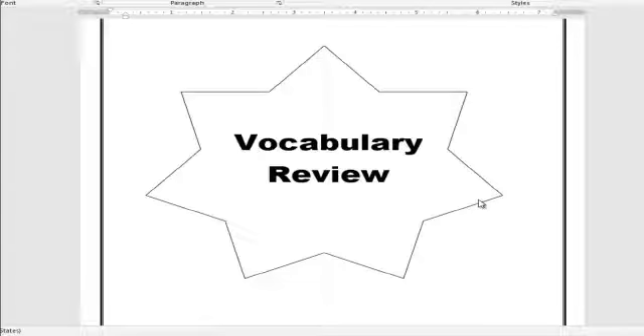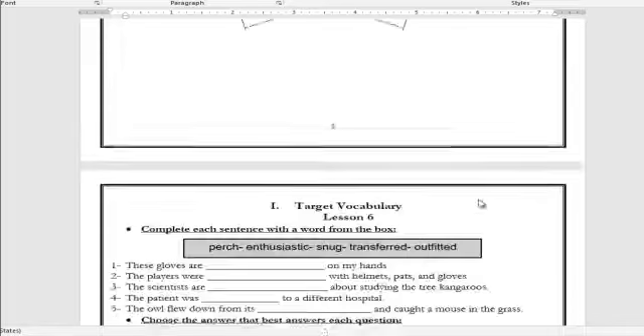Hi Grade 5! This is your English teacher, Mrs. Gehat. Hope you are all safe and sound and most importantly, stay home. Now we are going to answer quarter three review worksheets. Please make sure your worksheets are ready to copy or recheck your answers. In this video I am going to cover the vocab section. Let's start.